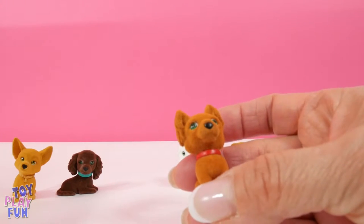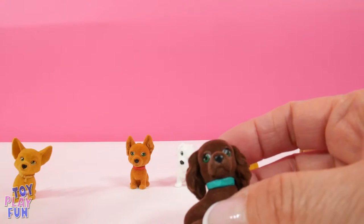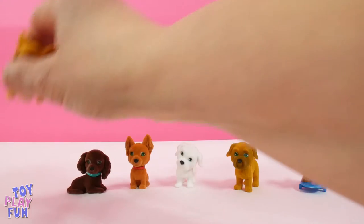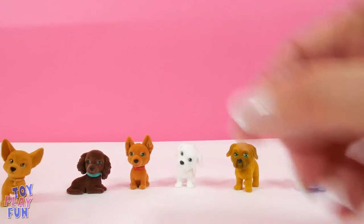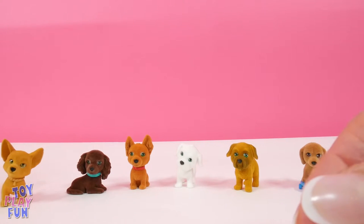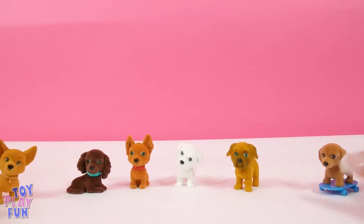Tasha is a Russian Toy Terrier. We have Sally the Irish Setter and we have Charo the Chihuahua. So we have all four of the rare pups — we got really lucky! These pups are so fun. Let's see if they want to play together.